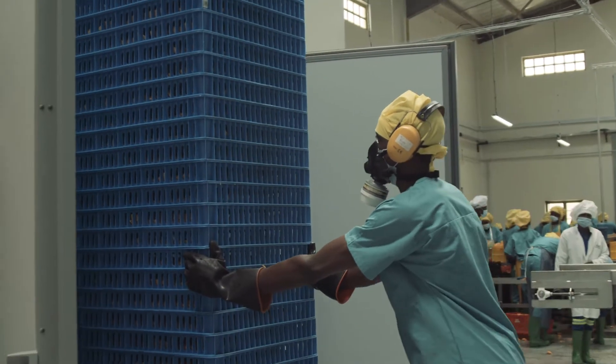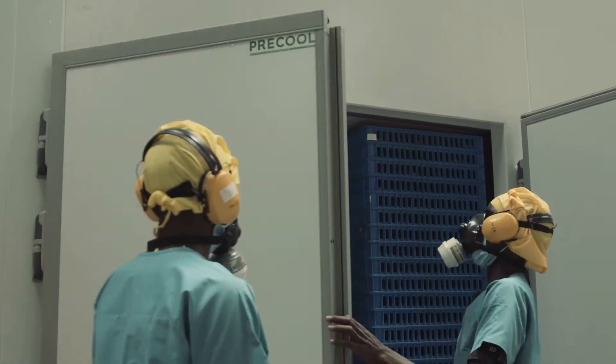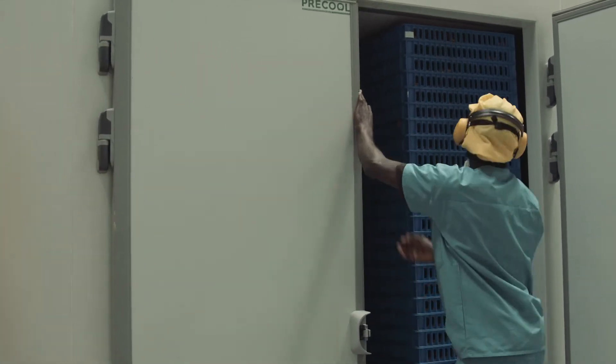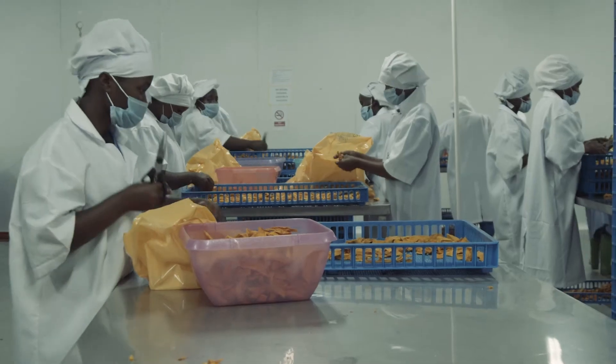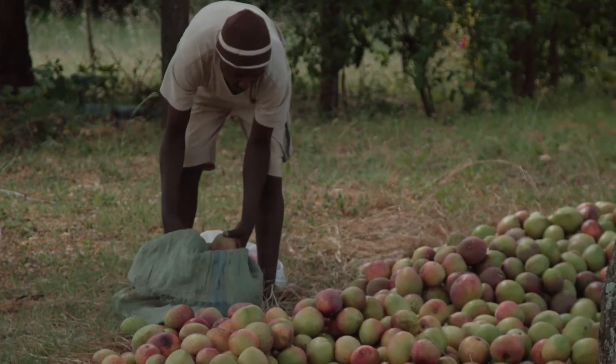With the Agrify support we've been able to add one more line, which is a dried fruit line, and that gives us the capacity to offtake all of the smallholder farmers' mangoes.